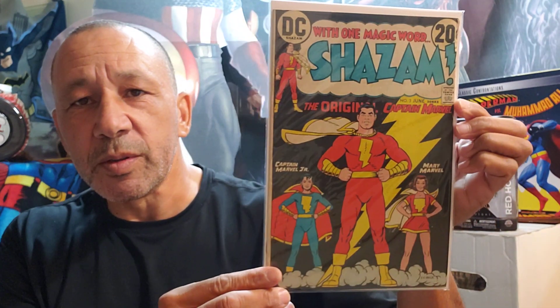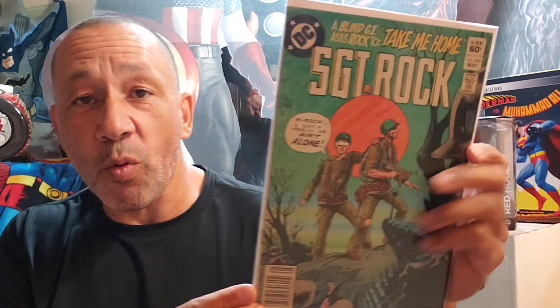Then Sergeant Rock — this is number 303. Then this is number 360, very cool. Here's number 364, and number seven. This is a special — this is cool. And I found this one — Star Wars Tales, number 21.